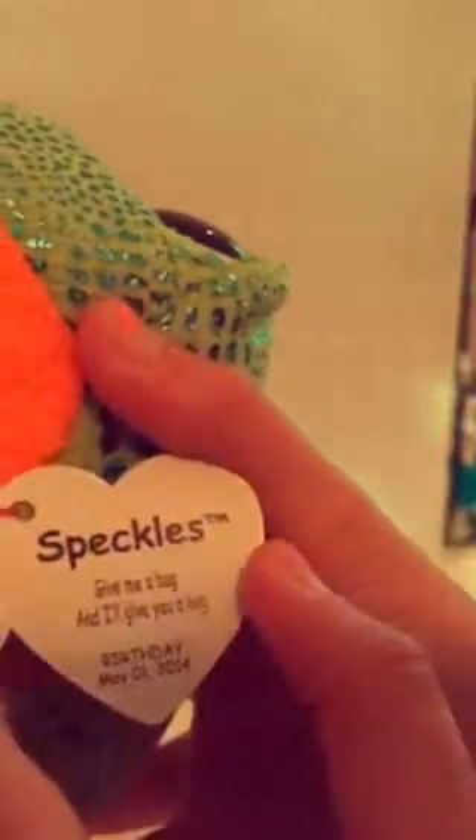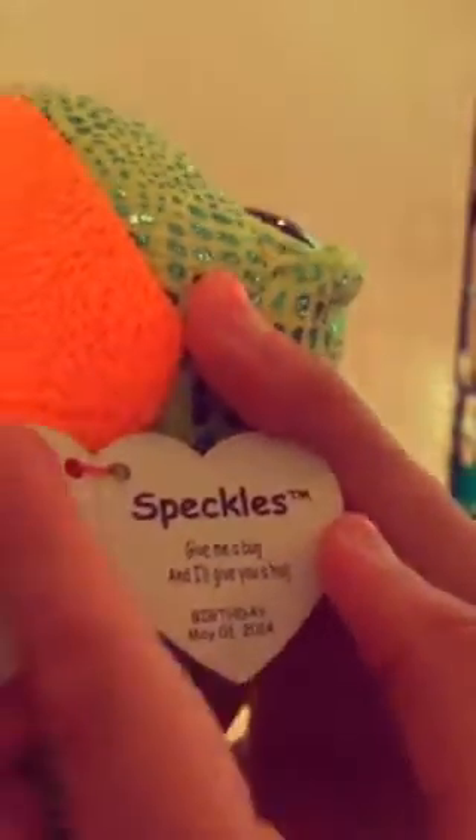So next is Speckles. I know lots of people have this, and it was almost sold out, so I got it. And I love the orange belly, the green speckles, and I love its eyes. So let's read this tag: If you give me a bug, I'll give you a hug.